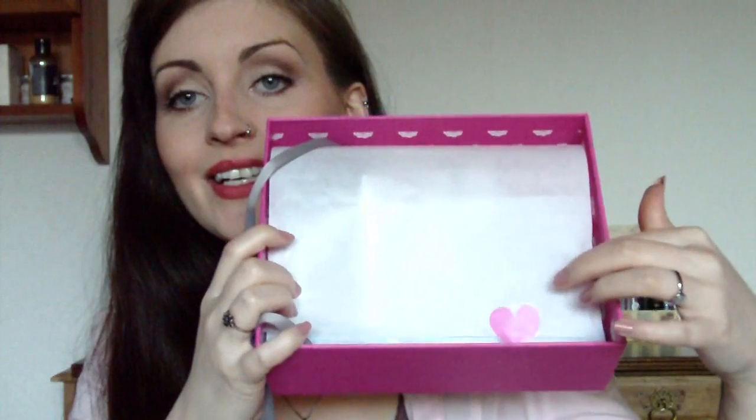This was all tied nicely in a bow as per usual, but I can't tie bows for the life of me. Look at the little heart sticker to keep everything in place — I just thought it was very, very cute. This little box is gorgeous. This is obviously a special edition because it is for Valentine's Day.